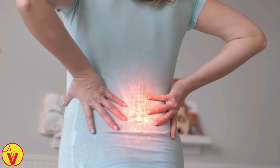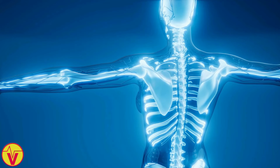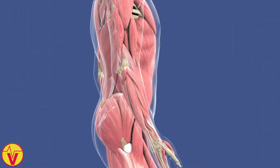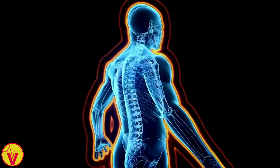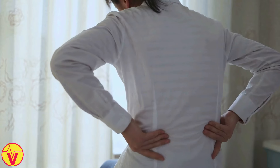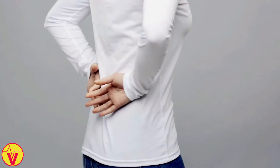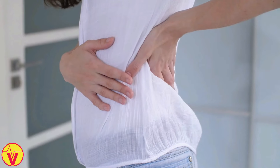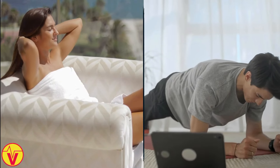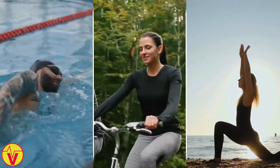6. Back pain. If you suffer from chronic back pain, low vitamin D levels could be to blame. This nutrient is essential for maintaining the health of your bones and muscles, including those in your back. Vitamin D helps your body absorb calcium, which is necessary for strong bones and muscles. When you're deficient in vitamin D, your bones may become weak and brittle, leading to pain and discomfort in your back. Vitamin D deficiency can also cause muscle weakness and fatigue, which can worsen back pain. To alleviate back pain, get enough vitamin D and exercise regularly to strengthen your muscles. Try low-impact activities like swimming, cycling, or yoga.